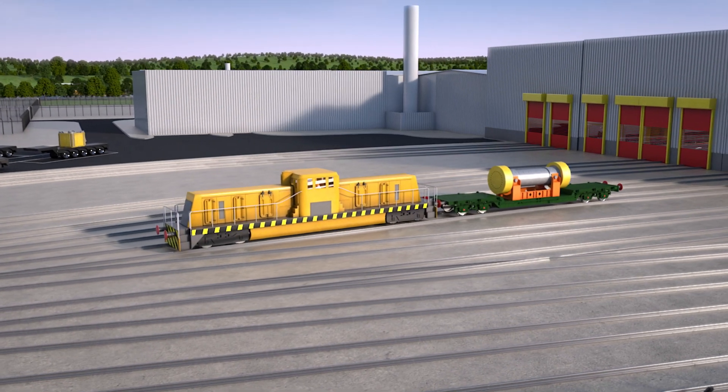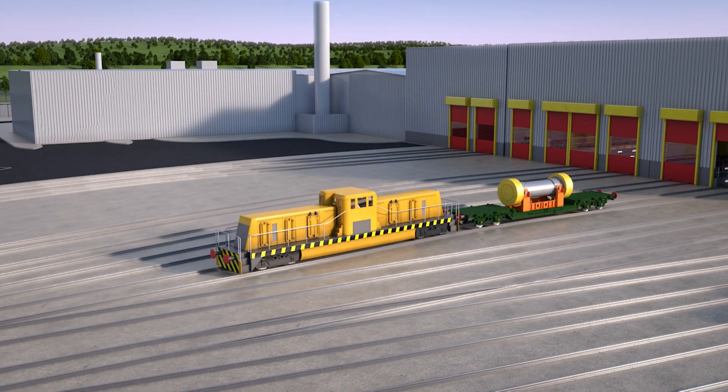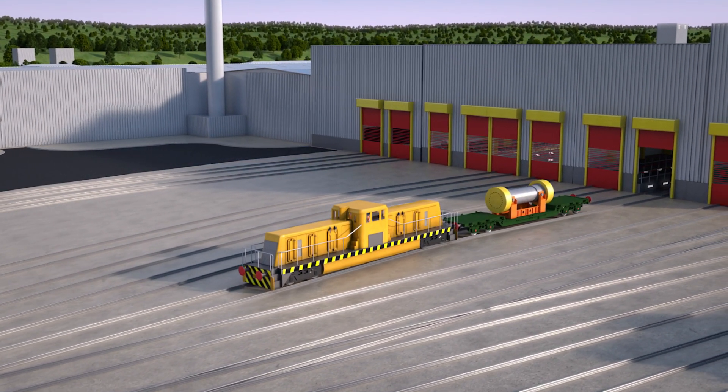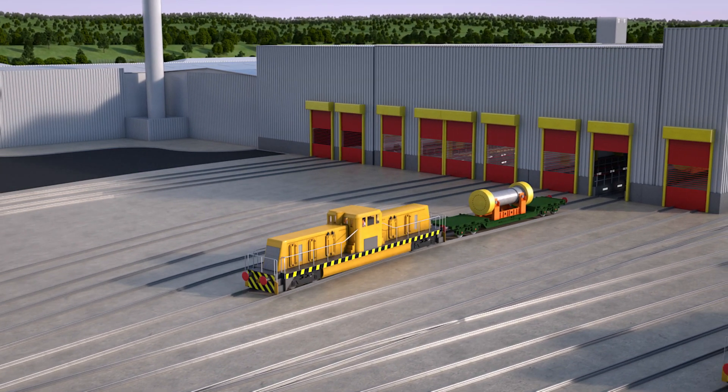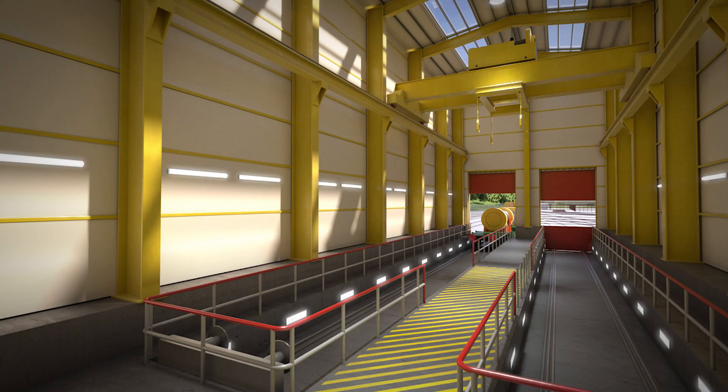The UK's radioactive waste is currently stored at more than 20 sites around the country. With a Geological Disposal Facility, or GDF, radioactive waste will be put hundreds of metres deep underground. This is internationally recognised as the safest permanent solution.